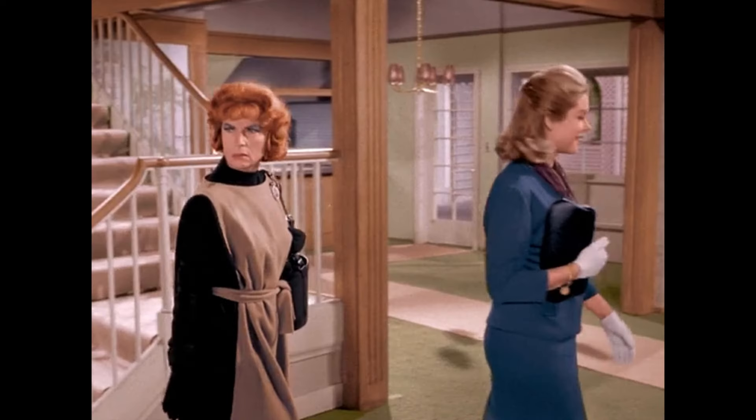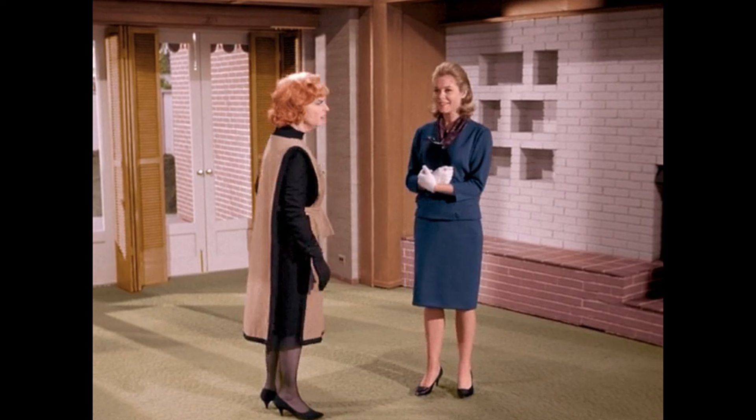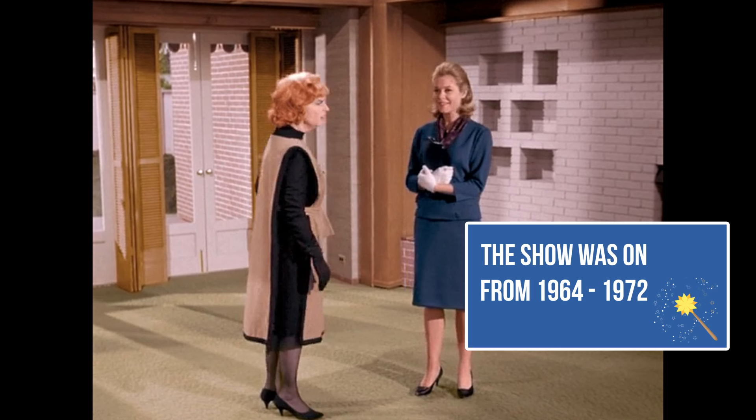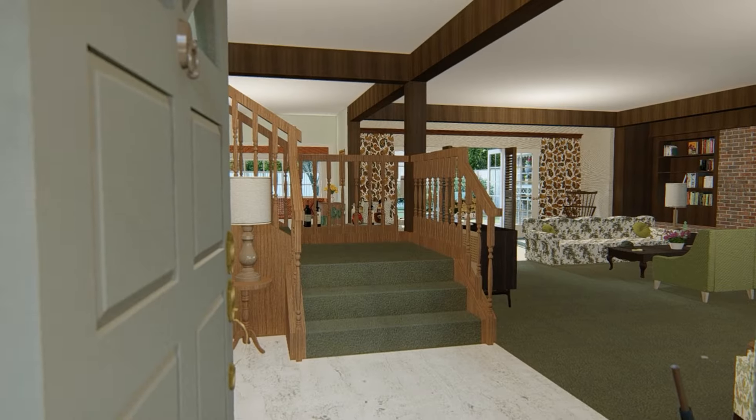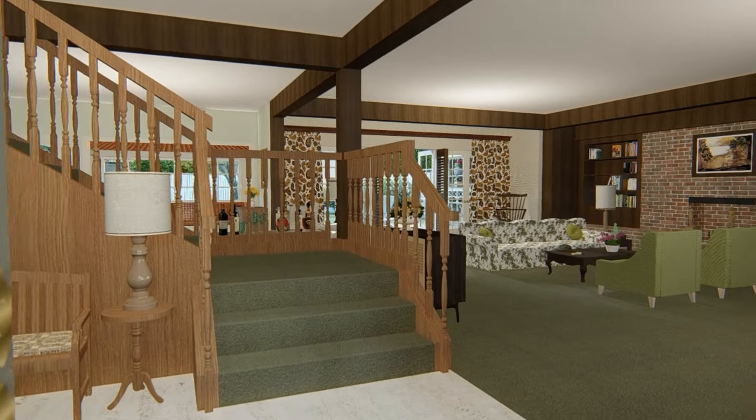Before we begin the tour, I'm going to show you the living room stripped of all of its furnishings, and I want you to picture in your mind what you remember seeing there. When you picture the Stevens living room, how do you remember it? It went through a lot of transformations.